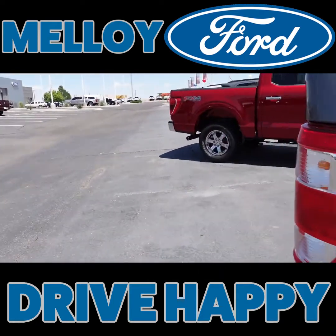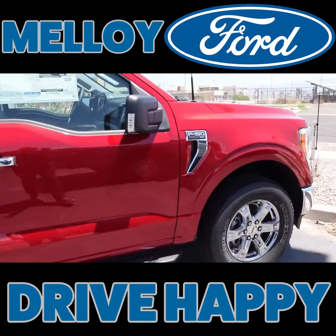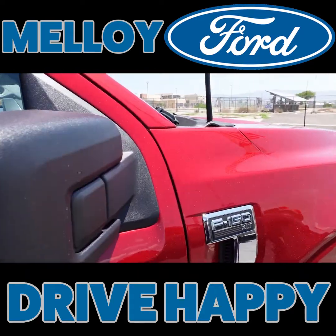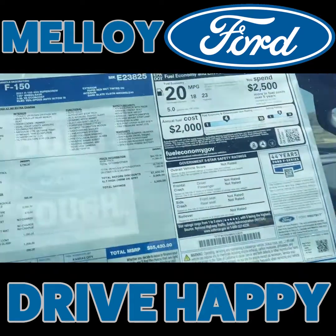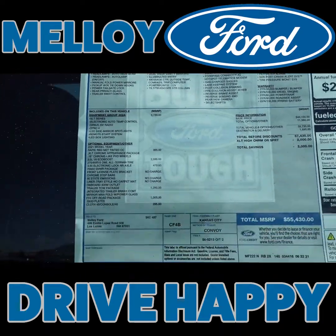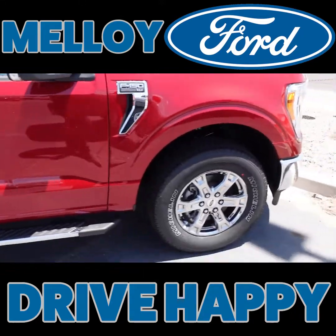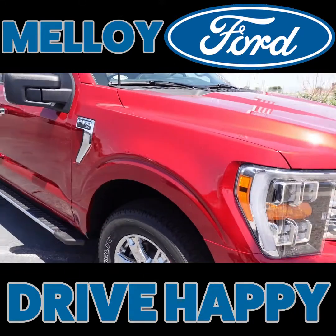And then we got this one. This one's real pretty. XLT model in rapid red metallic. Rapid red. 3.5 EcoBoost. That is sweet. So if you were looking for an F-150, we got them.